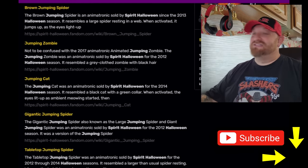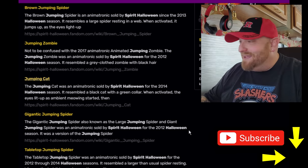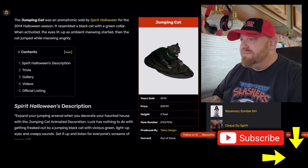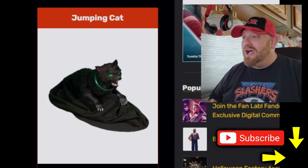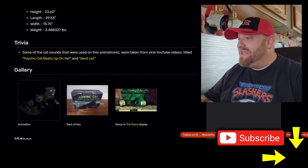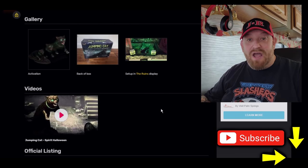The jumping cat from 2014 — it's an animatronic sold by Spirit Halloween for the 2014 Halloween season. It resembled a black cat with a green collar. When activated, the eyes lit up, ambient meowing started, and then the cat jumped while meowing angrily. I love it. I saved watching videos of this so that you and I can see it together.